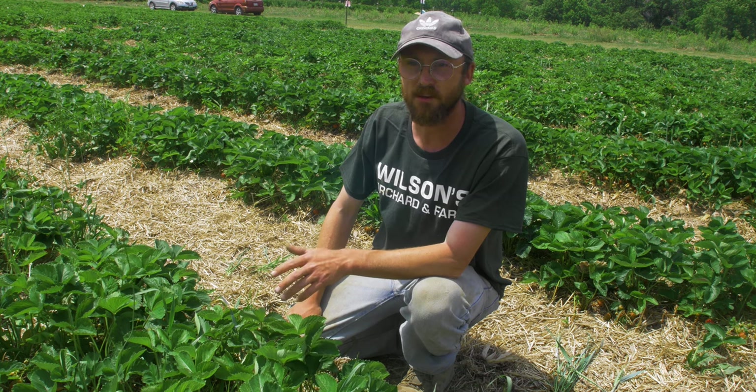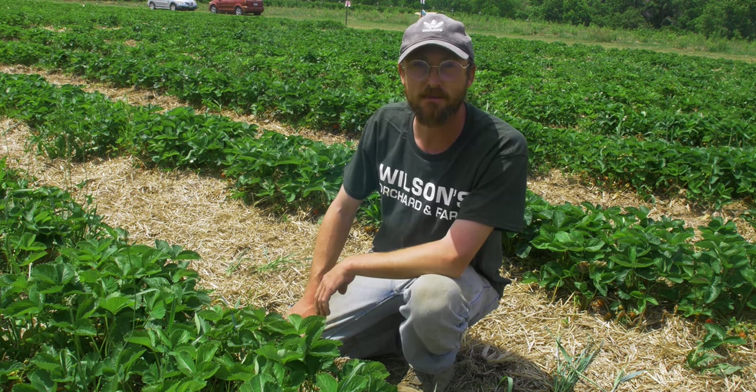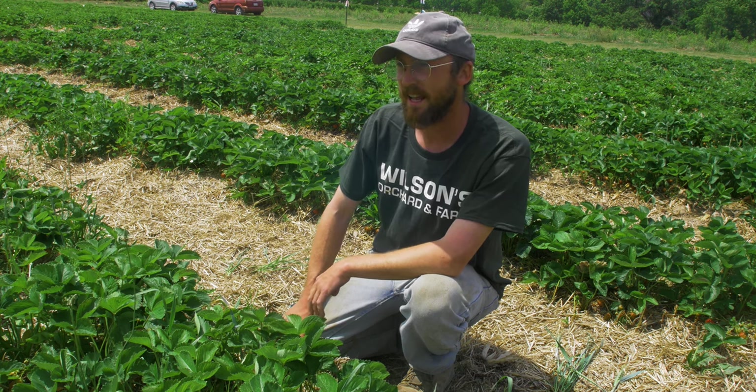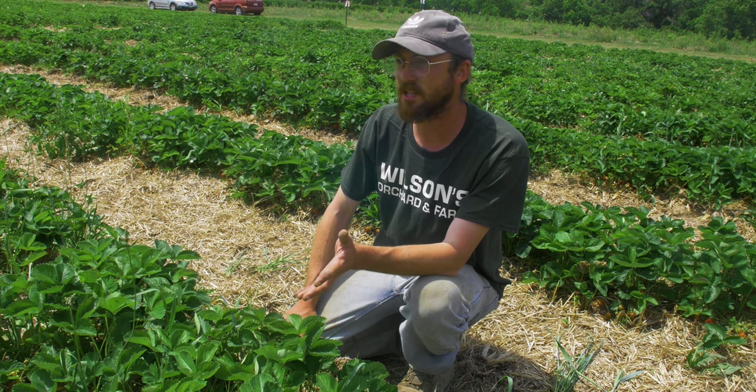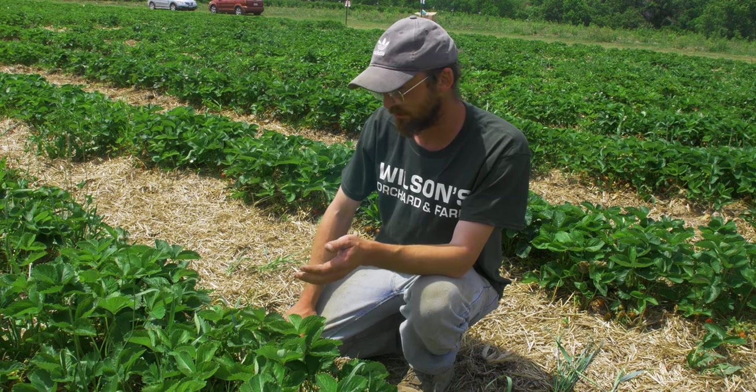They have documented thrips being carried from Australia to the south island of New Zealand. So they can be moved quite a distance, and when conditions align right, they can come in at very devastating times and in very devastating numbers.